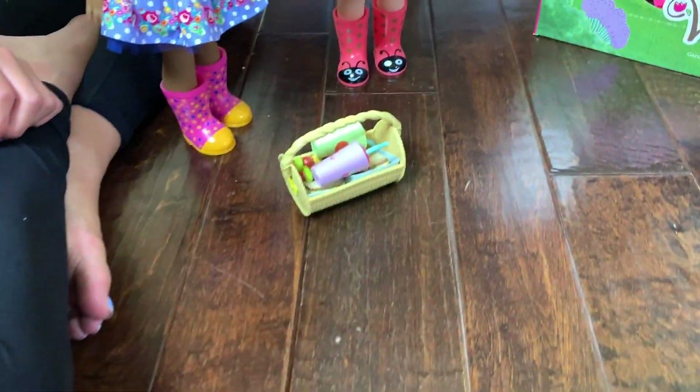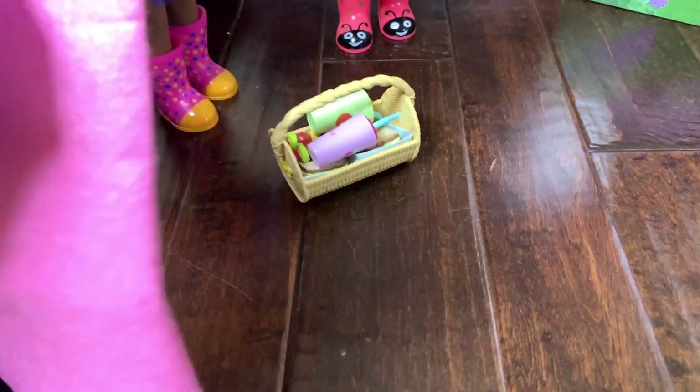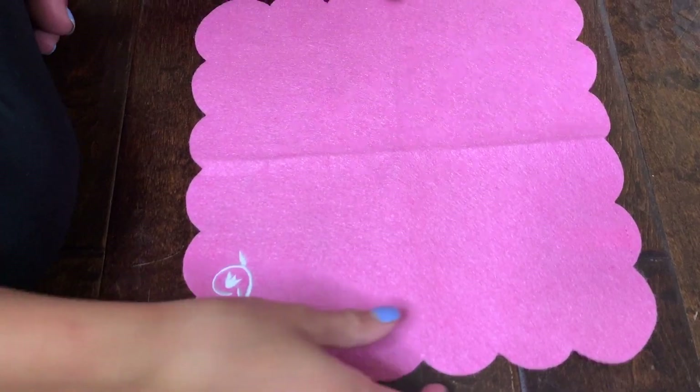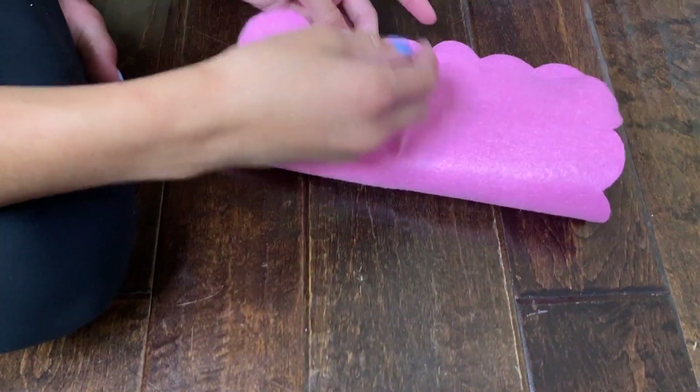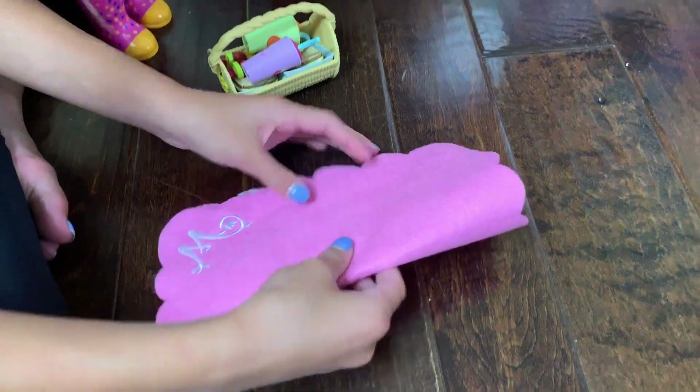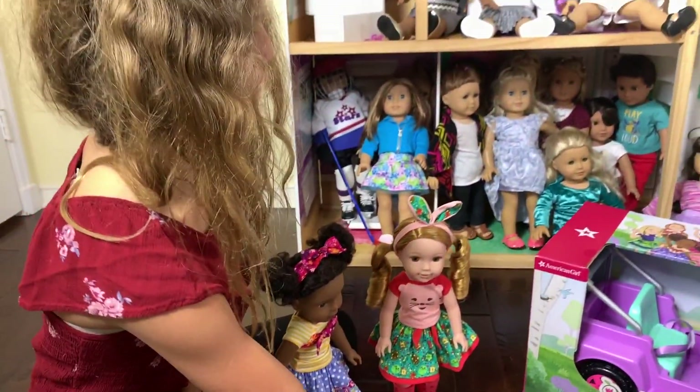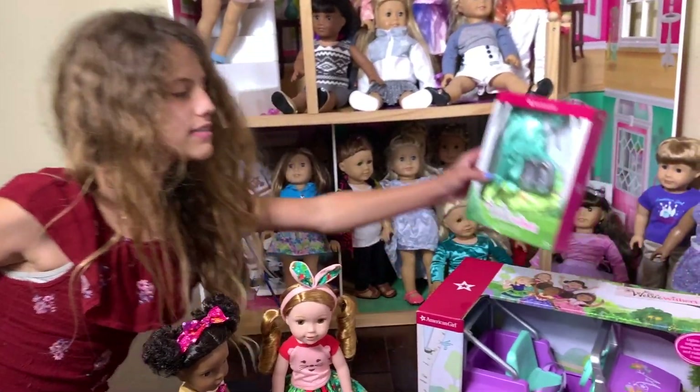This is all ready and so is the blanket. I'll just unfold it real quick — it's a small little blanket with the Welly Wisher symbol on it. I really like how it's just a very simple blanket but still super cute. Next, let's open the garden adventure outfit.